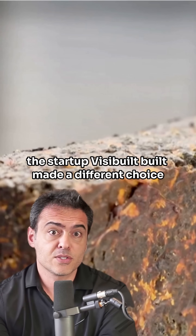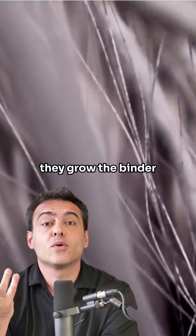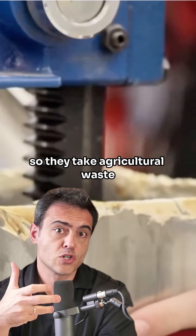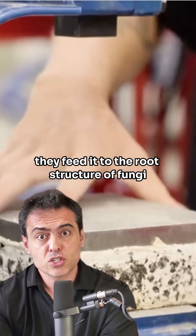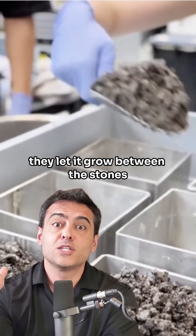But in Denmark, the startup Visibuilt made a different choice. Instead of extracting from the ground, they grow the binder. They take agricultural waste, feed it to the root structure of fungi — that is the mycelium — and let it grow between the stones.